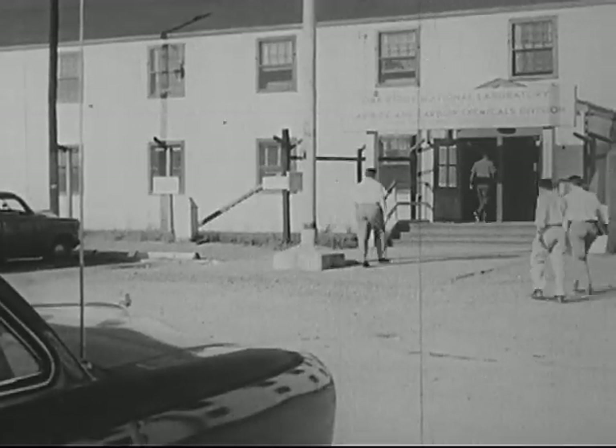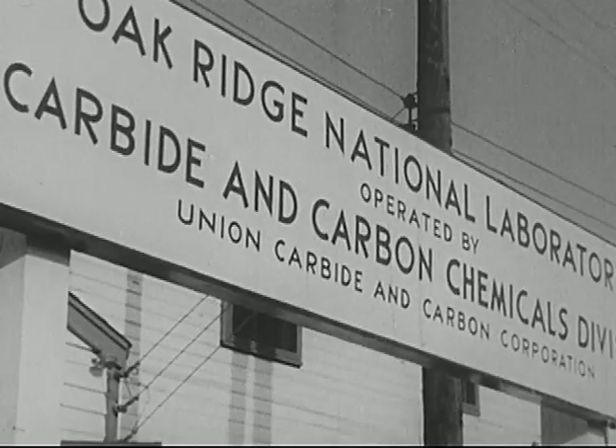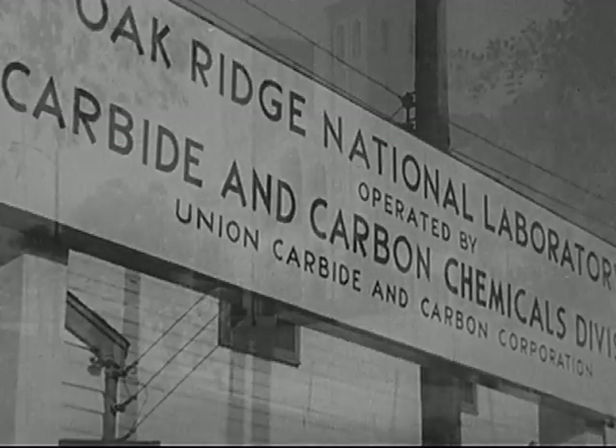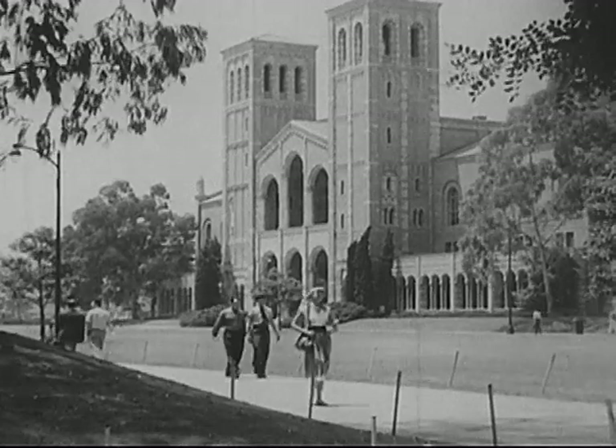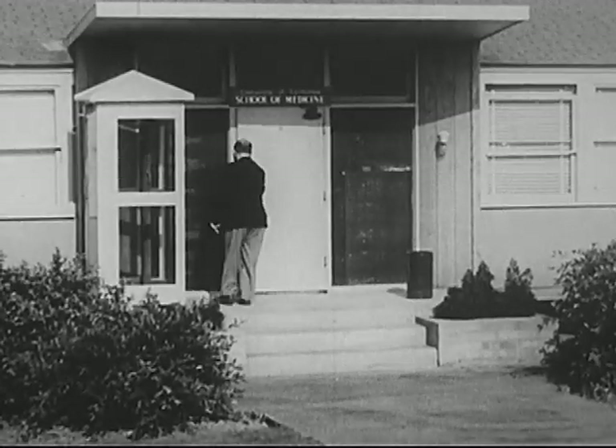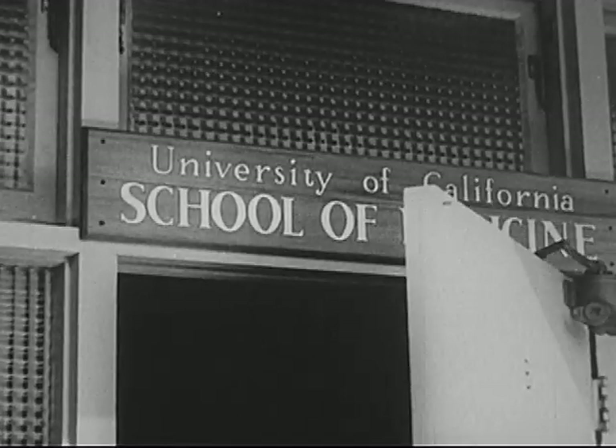Others, like this one at Oak Ridge, Tennessee, are operated by private industry. In many educational institutions, like this one in California, there are laboratories in which atomic research is carried on.